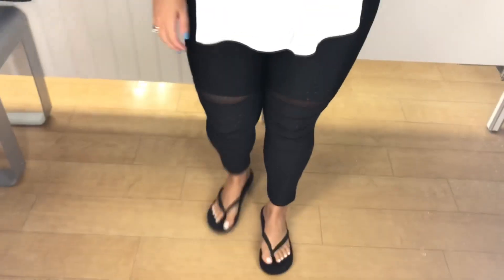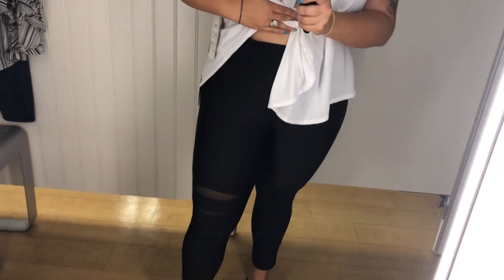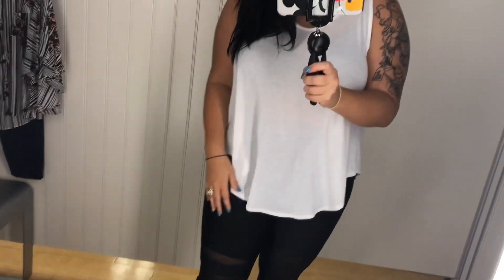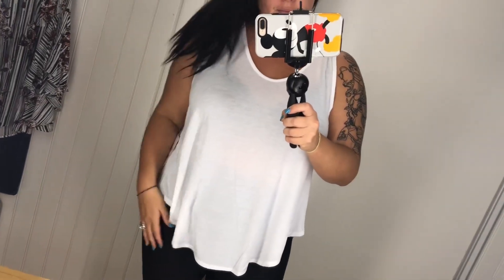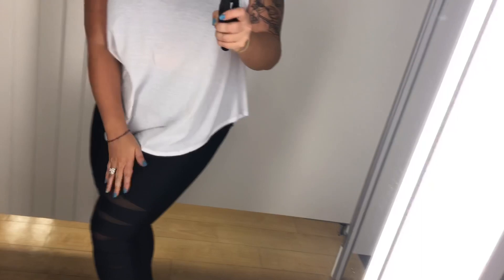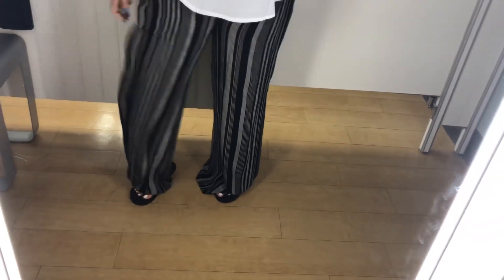So I loved these pants — I don't know how to describe the material but I love the cutouts. They were really comfortable and really stretchy. These are actually the only pants I purchased from this whole haul. I really liked this shirt too — it's actually open in the back, I forgot to show that. I noticed there was a spot on the white shirt, which is why I didn't end up getting it.